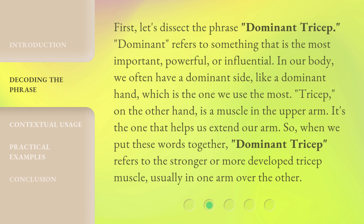'Tricep,' on the other hand, is a muscle in the upper arm — it's the one that helps us extend our arm. So, when we put these words together, 'Dominant Tricep' refers to the stronger or more developed tricep muscle, usually in one arm over the other.